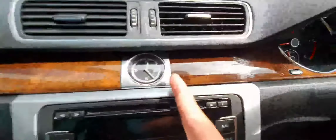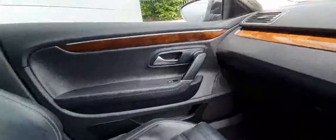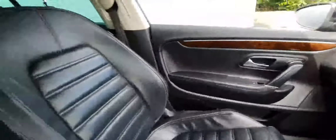You can see the lovely wooden trim details as well. The car is immaculate all around — even the door cards are covered in leather. The front seats are also finished in full leather with white stitching in immaculate condition. The car is truly immaculate all around.